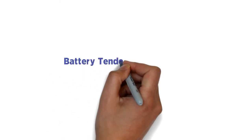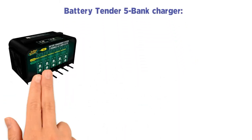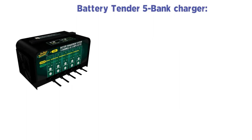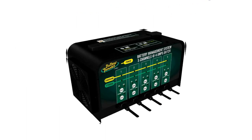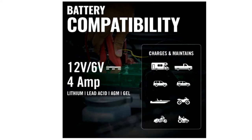Number 1: Battery Tender 5 Bank Charger. Battery Tender 5 Bank is among the best commercial automotive battery chargers in the market today. The most outstanding feature is that it can charge 5 batteries simultaneously with a 4-amp charging current. It has switchable options allowing you to use either 6 volts or 12V. The battery automatically switches to maintenance or float voltage once the battery is charged fully.